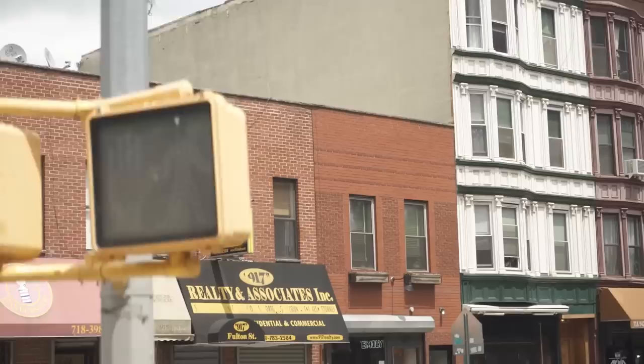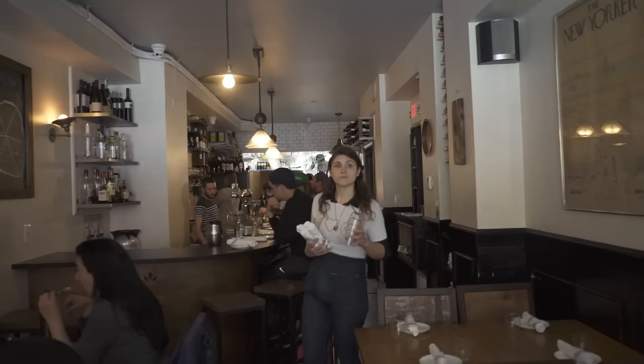My name is Emily Hyland and I am the owner of Emily Restaurant at Clinton Hill, which is a small neighborhood in Brooklyn, New York, about 10 minutes from the Barclays Center.